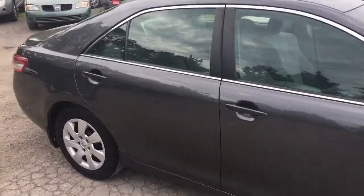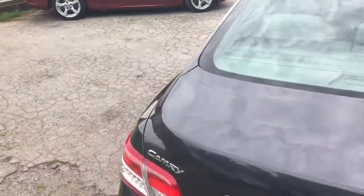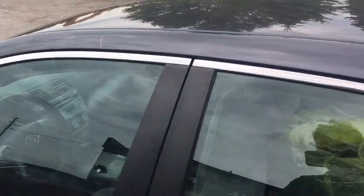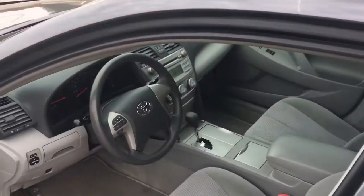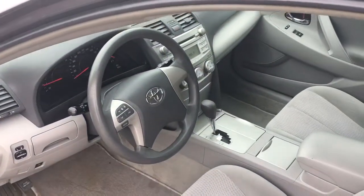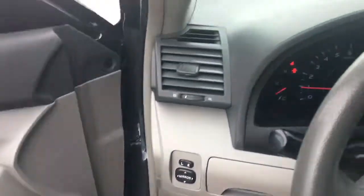It's got a light grey cloth interior. It's an LE model, so it has remote entry, power windows, power locks, cruise control, tilt, and the controls for your stereo on the steering wheel, air conditioning, and power mirrors.